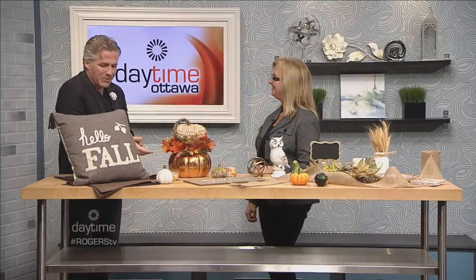Decorating for fall doesn't have to be complicated or costly. Sue Pitchforth from Decor Therapy Plus is here to help with both of those things. She was recently presenting at the Ottawa Fall Home Show, and based on the questions and excitement from the crowd, people were really inspired for the fall season.